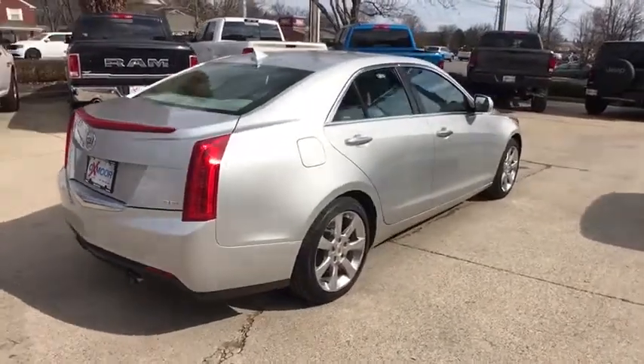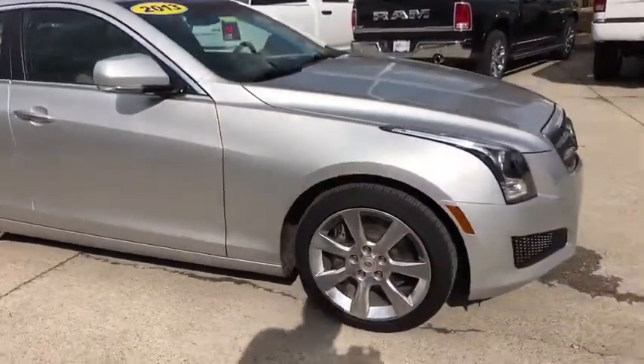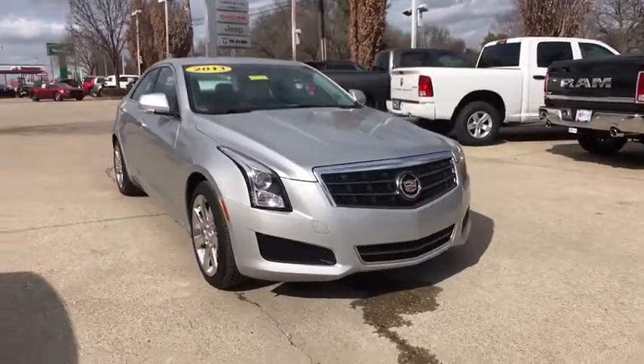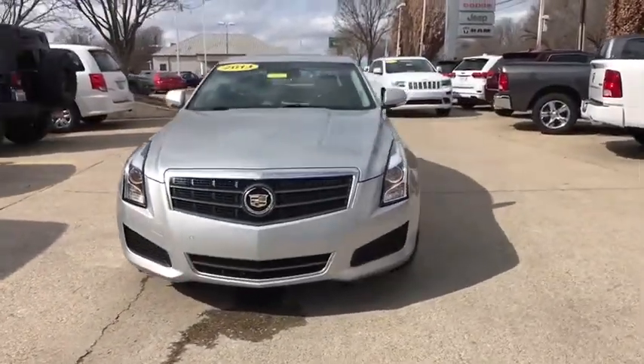The 2013 Cadillac ATS. The Cadillac ATS debuted in 2012 as an American-made compact luxury sedan. The ATS gives the driver incredible comfort and control over a nimble, hard-driving compact that directly competes with a 3-series.